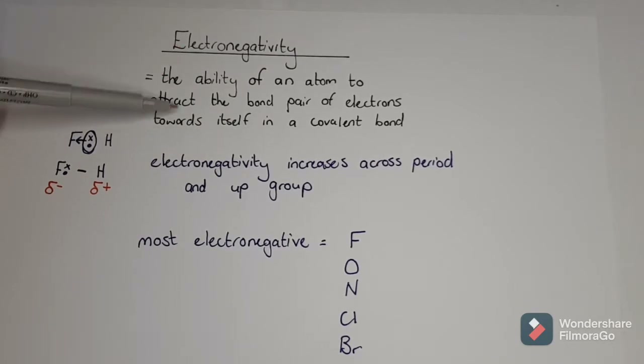The difference in electronegativity is just how much that atom is going to pull the bond towards itself. If electronegativity is similar, then the bond is going to stay directly in the middle and it won't matter. But if they're very different and one has a very high electronegativity, it's going to shift the bond pair.